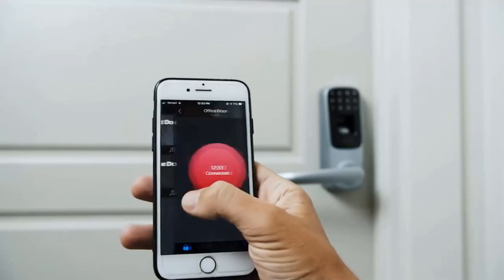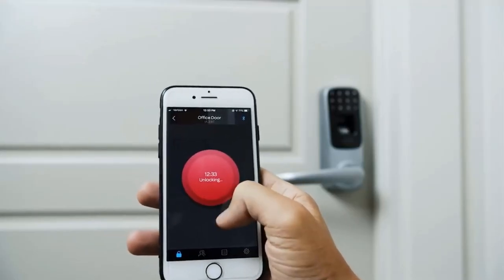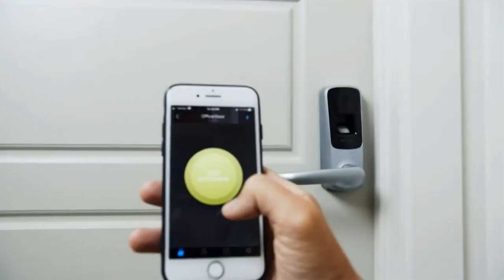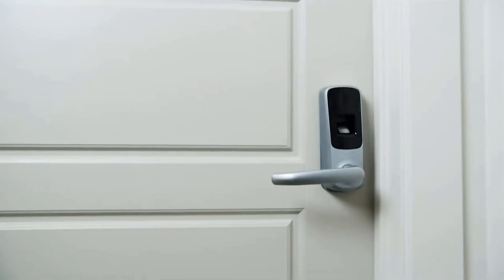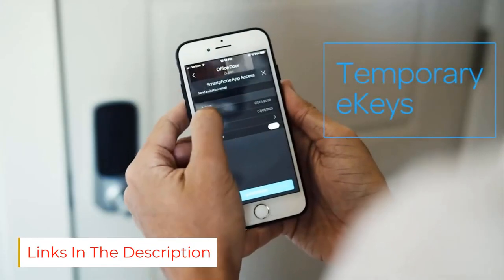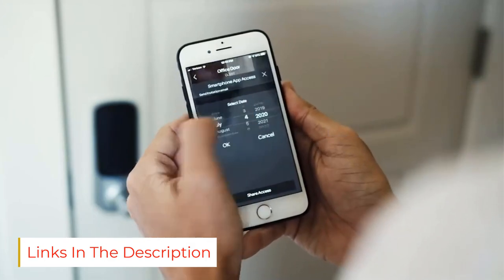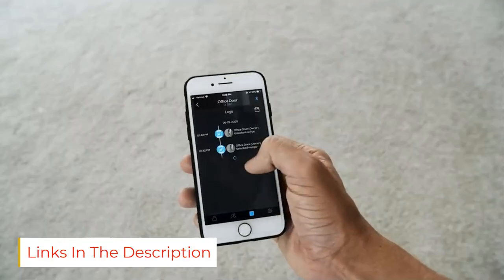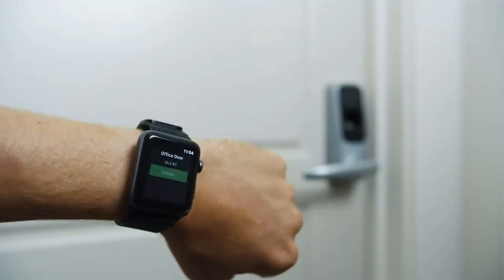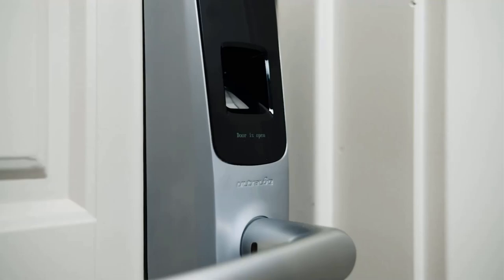The Ultralock UL3BT Bluetooth-enabled smart lock makes the list as our best value selection because of the multiple access options. Choose between remote access via the proprietary app, keypad code, fingerprint scanner, knock to open for Apple and shake to open for Android devices, and finally a physical key to manually unlock the door. For fingerprint users, you can scan and save up to 95 unique fingerprints for the door to remember.